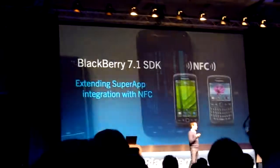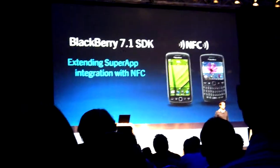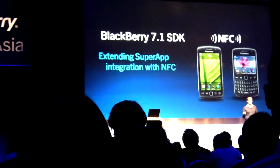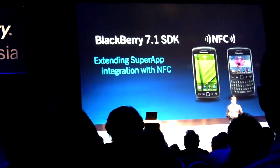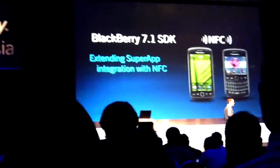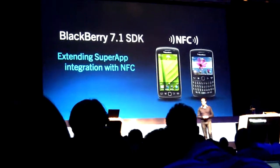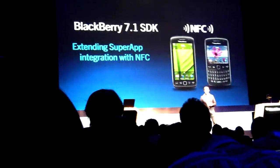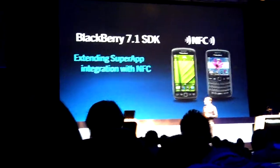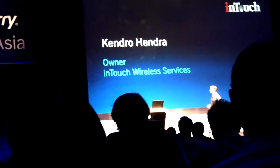So that's some of the things we're baking into our core products in terms of NFC, and this is just the tip of the iceberg. We're really pushing the boundaries — we've got arrangements with MasterCard to do secure payment, and we're working with HID to do secure building access off BlackBerry smartphones, really building on our security pedigree to do some incredible things with this technology. I'd like to now bring out Kendro from InTouch to show off what these guys are doing with NFC technology.